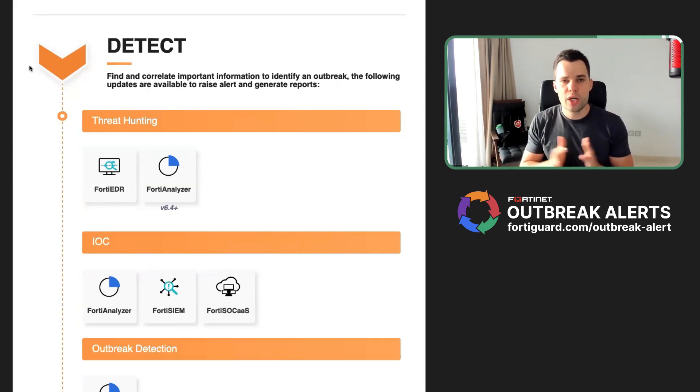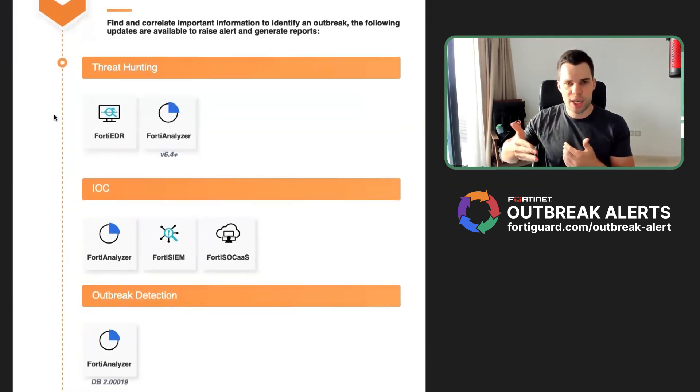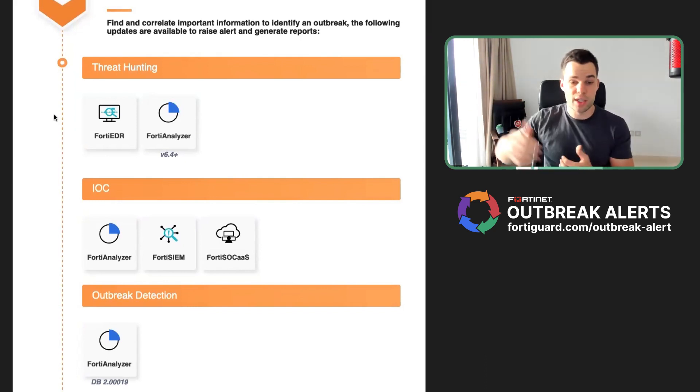During the detection phase, we can really understand what is happening in our network. If you do some threat hunting and look at FortyAnalyzer or FortyEDR, we can see specific behavior — for example, scanning keystrokes and exfiltration of information. If we know the IP addresses which are part of this whole campaign, we can block that infrastructure so the attacker is not capable of exfiltrating the information.